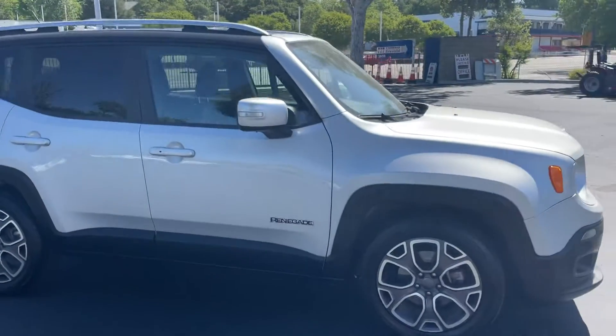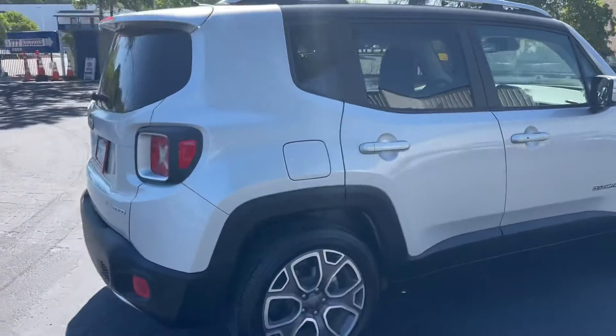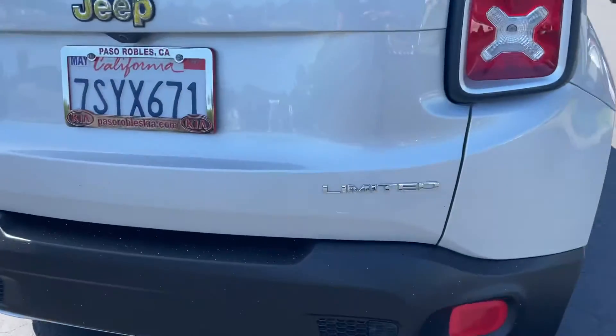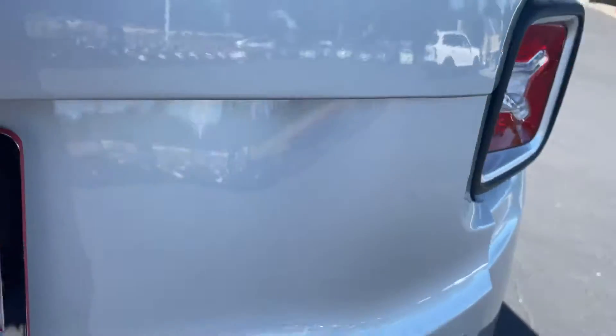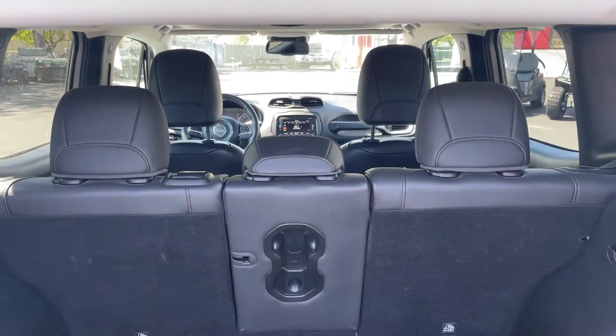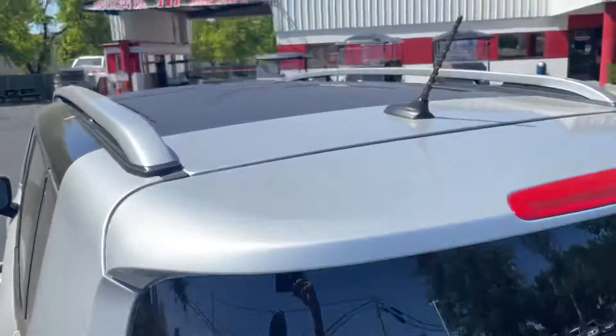No dents, no scratches that I can see. It's a Limited, as I said. Inside is super nice as well — you're gonna have all leather, big screen in there, backup camera.